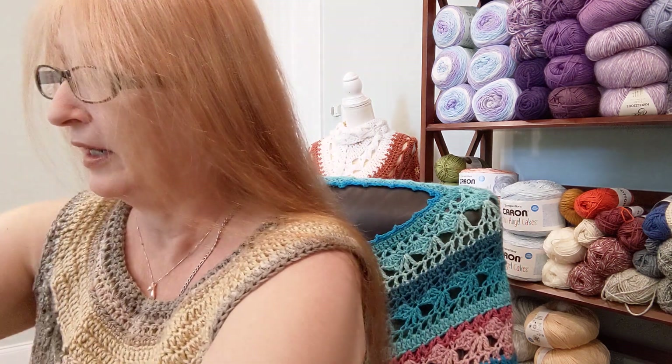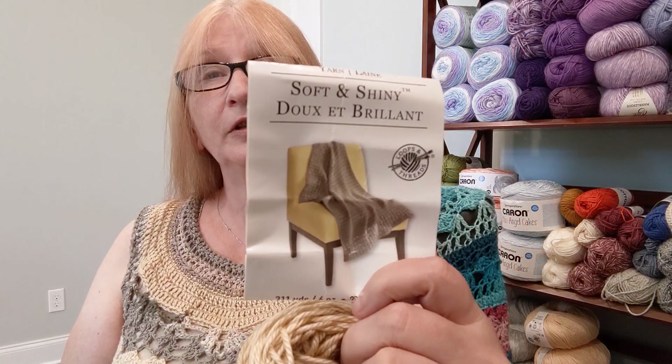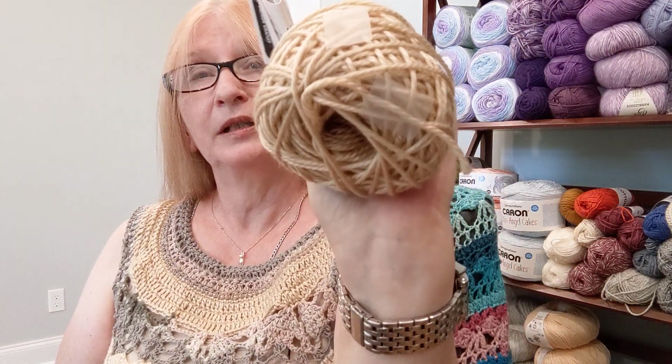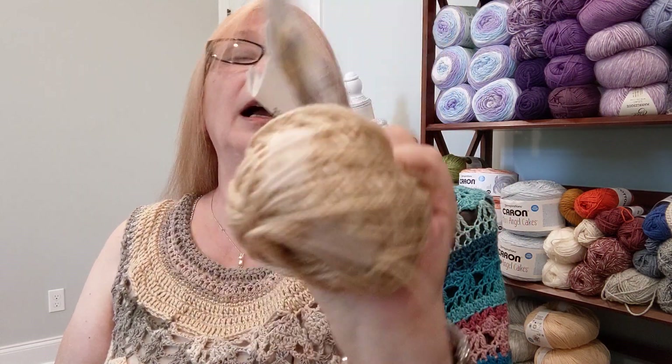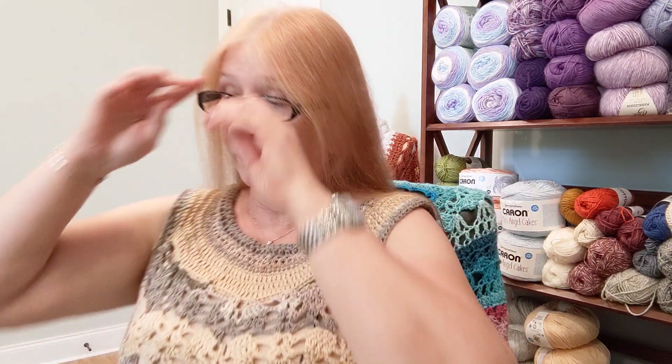That still wasn't enough yarn because this is quite a long top, so the final yarn I used was some Soft and Shiny acrylic from Michaels in the color Iced Coffee — you can see that on the collar. So it was a nice blend of colors, using four or five skeins altogether, and it turned out quite nice.